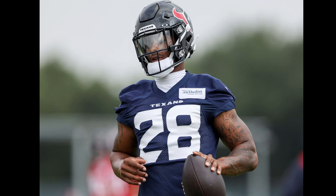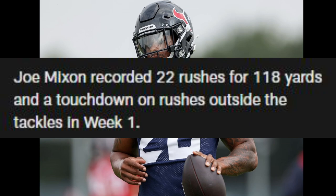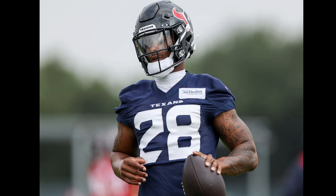Inside those numbers, Joe Mixon recorded 22 rushes for 118 yards and a touchdown on rushes outside of the tackles in Week 1. His 22 such rushes were the most of his career, while his 118 such yards were the second most. Mixon's 118 yards on outside rushes were the most by a Texans running back since next-gen stats have been kept, since 2016.